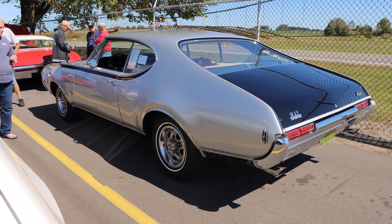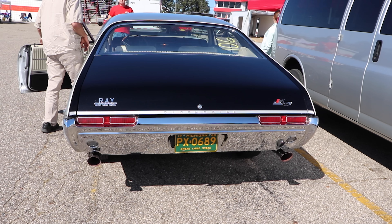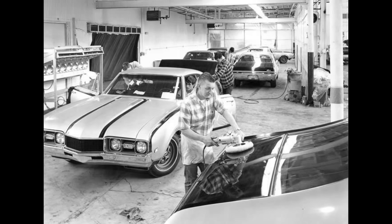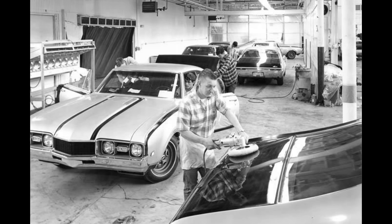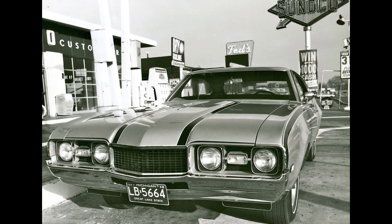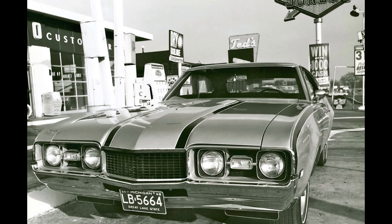Out back, 3.42 gears would have been standard, but that's for little crybabies that like to accelerate at a moderate pace. This thing has the optional 3.91 rear gears. The Hurst Olds was a well-equipped car in 1968, and with that comes a little bit of a weight problem — this thing with driver is 3,930 pounds.